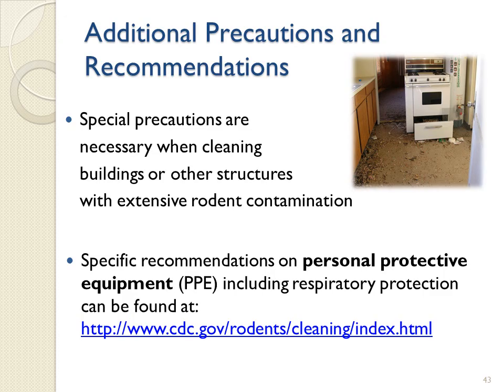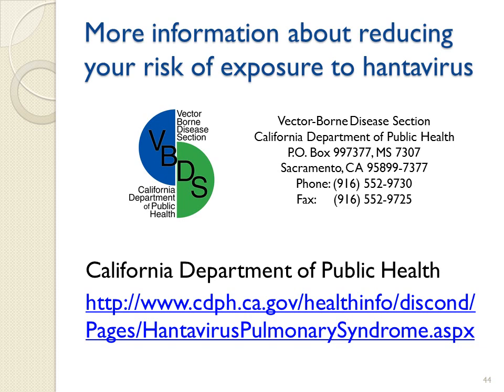Special precautions are necessary when cleaning up buildings or other structures with extensive rodent contamination. Specific recommendations on personal protective equipment (PPE), including respiratory protection, can be found at the CDC website. For more information about reducing your risk of exposure to Hantavirus, please view the California Department of Public Health website and enter the search word 'hantavirus'.